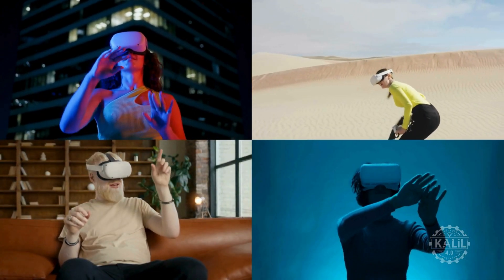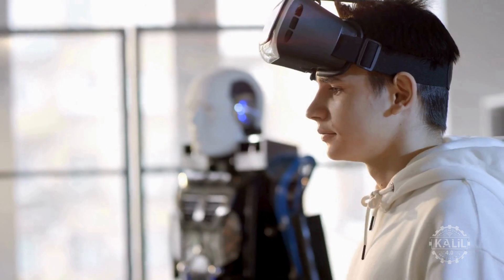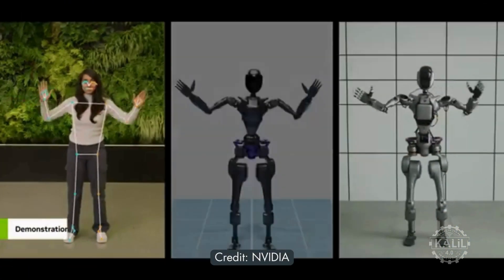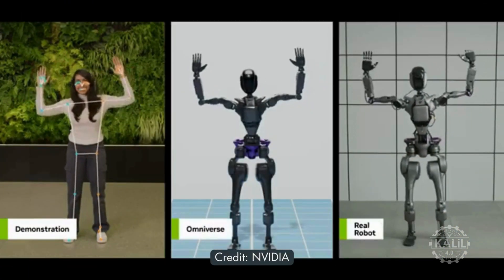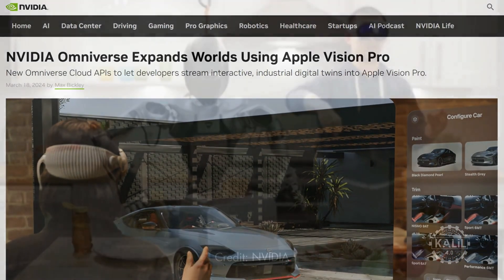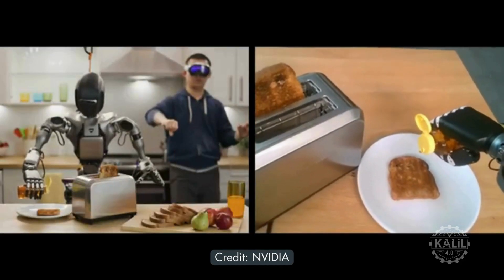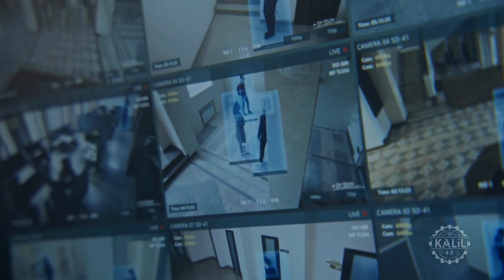Teleoperation, which captures human actions to train robots, can be done faster and cheaper with NVIDIA's AI and Omniverse digital twin tools. The software is compatible with the Apple Vision Pro, which captures human demonstrations that are simulated and expanded into large datasets for training robots.